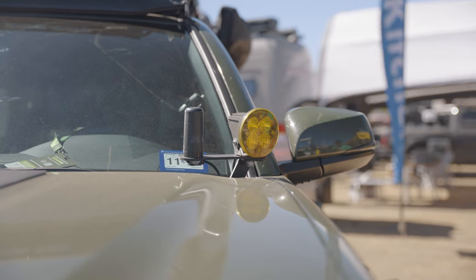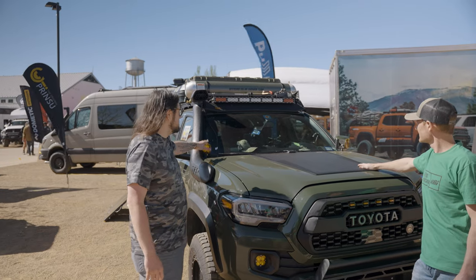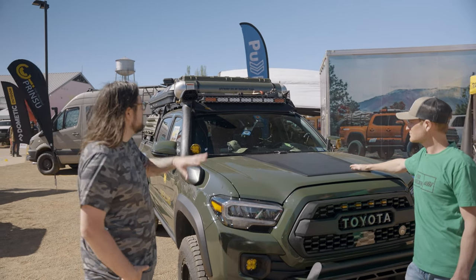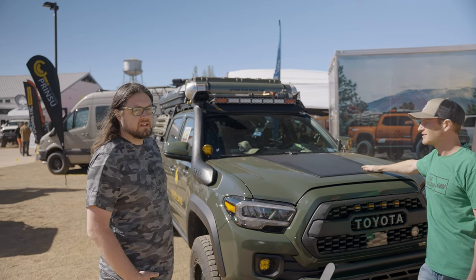I'm running the same Baja Designs Squadron Sports on CBI ditch brackets, which was one of the other first things I ordered. I swapped as much stuff over from my old 4Runner to this Tacoma as I could, and the ditch lights came with it, so I had to get the CBI brackets.